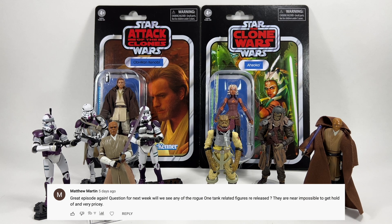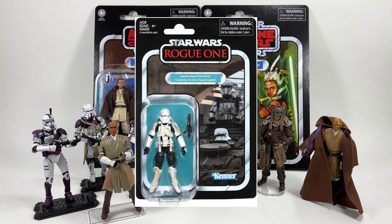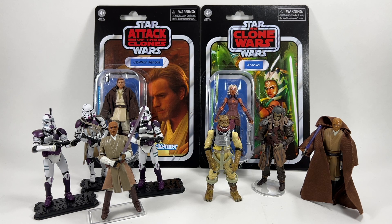Matthew Martin asks if we'll see any Rogue One tank-related figures re-released, as they're near impossible to get and very pricey. In the UK the Trooper ended up at The Entertainer for five pounds, and I picked up a couple extra, but since then they're 30-40 pounds here and even more in the US. I think a re-release is likely because Hasbro actually put the tank trooper in that fan vote alongside the eventual winner. It's surprising since it's a fairly new figure, but they probably realized it's reasonably rare and hard to get, so I'd say they'll revisit it in the future.